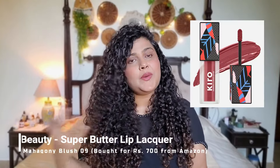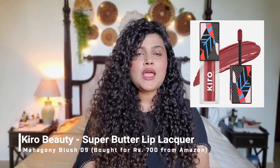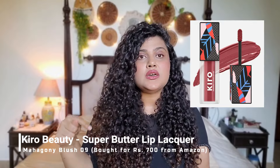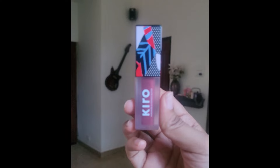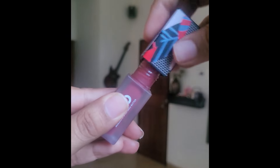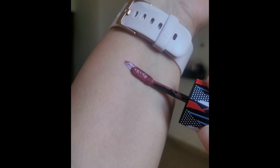Let's get started. This is the first lipstick, which I have already put on the right side. This is the only liquid lipstick in this whole video. This is from Kiro — it's that creamy glossy one I have on the right side. This is in the shade Mahogany Blush 09. It's a very nice brown shade with a little berry color mixed in. I think it's also the only glossy lipstick I'm sharing today.